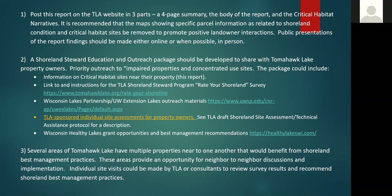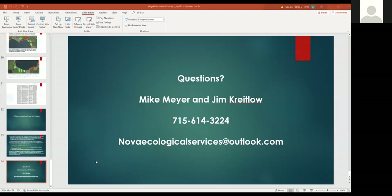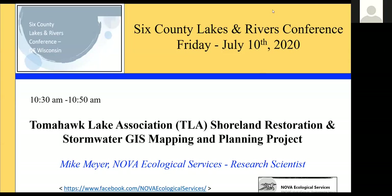We've finished the survey projects, given the final product reports to the Tomahawk Lake Association, and we're in the process of developing our education and outreach strategy. If you have any questions, I'd be happy to take some.